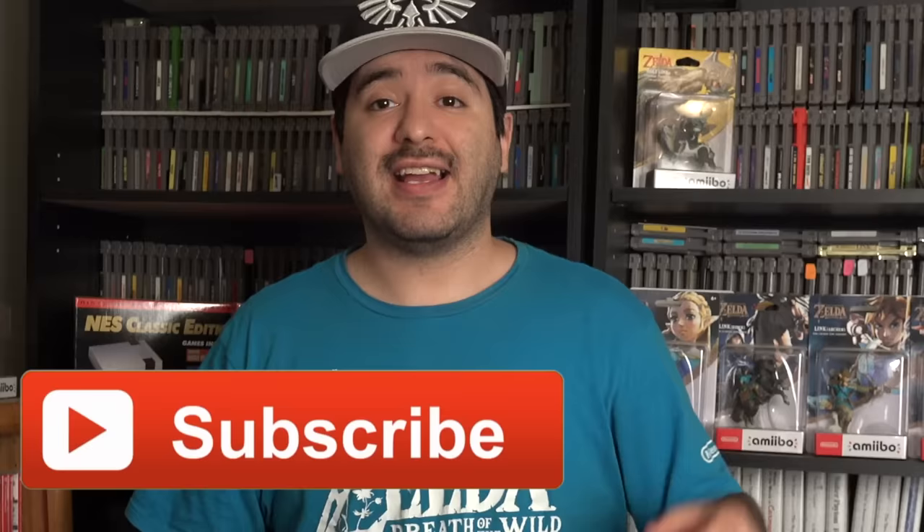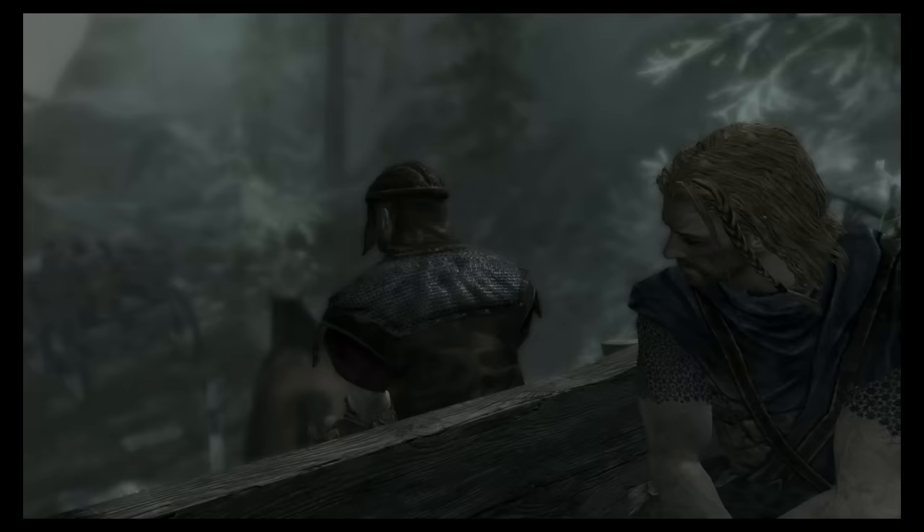Hey guys, what's up? It's 8BitErik. Today we are going to take a look at, review, and figure out if it is worth buying Skyrim on the Nintendo Switch.